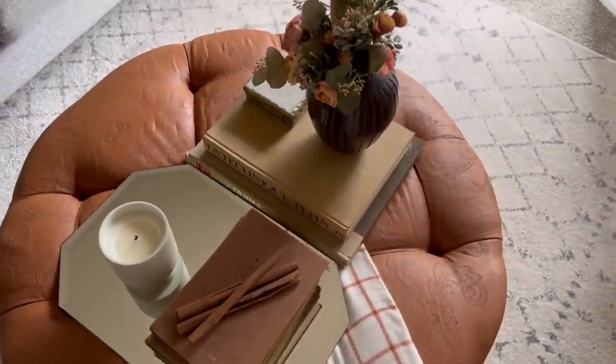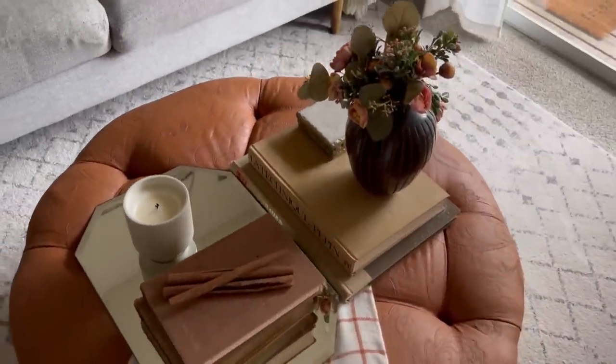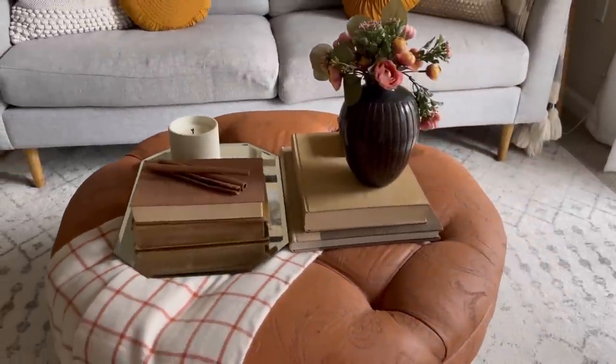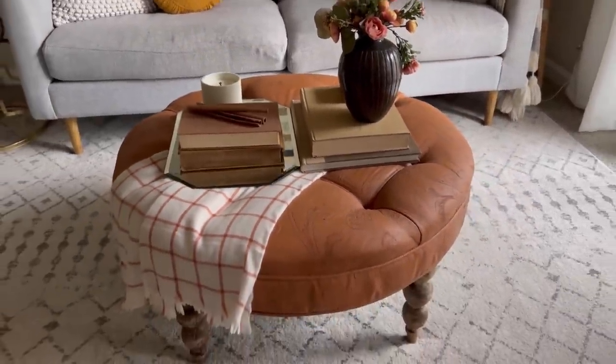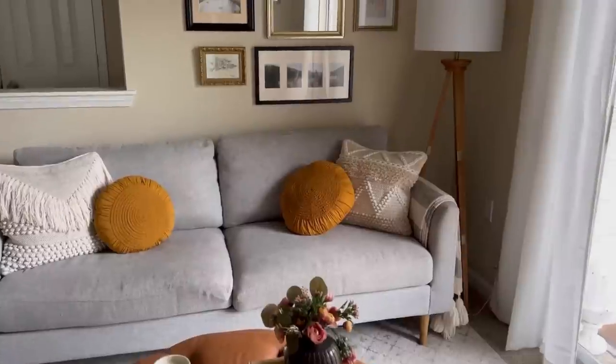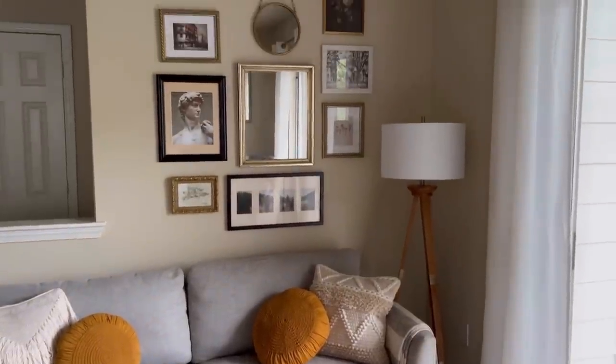This ottoman was a special project — it was a free find and I painted it with chalk paint, and it feels like leather and I love it. We use this all the time; it's been such a happy piece in this space and it works so well for us.